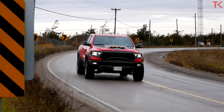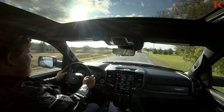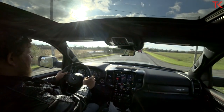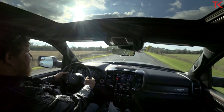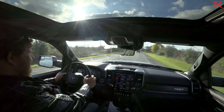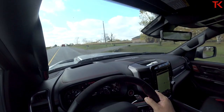The transfer case is the same unit out of the 1500 but it's been beefed up — everything in there has been made stronger to accommodate all of this raw power. The TRX is permanent four-wheel drive, so you have three different settings: four auto, four high, and four low. No two-wheel drive on this truck whatsoever.